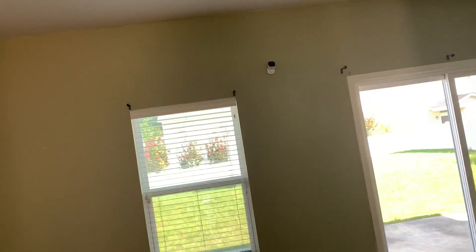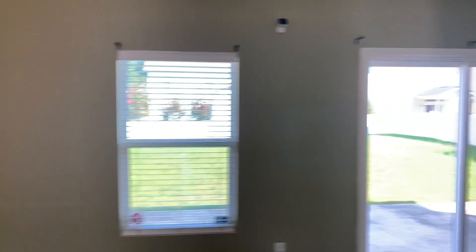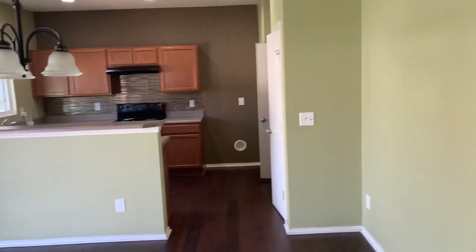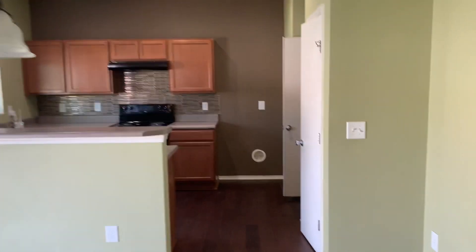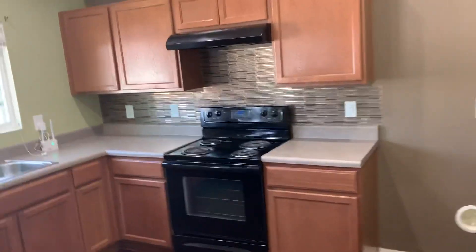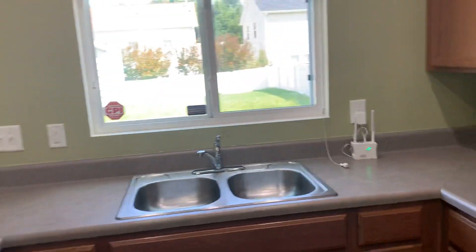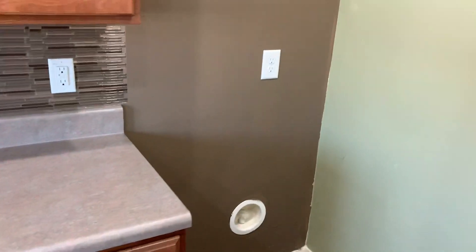Nice floors — some scratches but decent. And then you have this living space. You have your kitchenette right here. All plain appliances, nothing really fancy. Black appliances. Refrigerator goes right here.